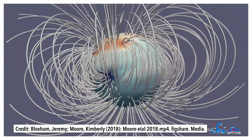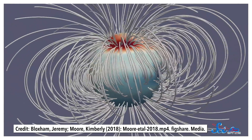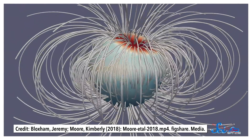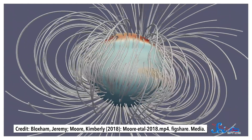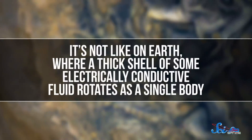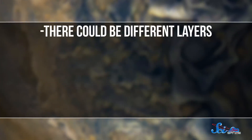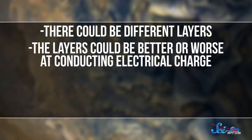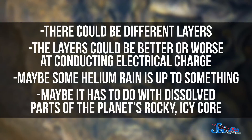Some of the flux loops back around and re-enters the planet in a region near Jupiter's equator called the Great Blue Spot. Based on this, the team proposes that the mechanism that powers Jupiter's magnetic field has to operate differently than what we're used to seeing elsewhere in the solar system. It's not like on Earth, where a thick shell of some electrically conductive fluid rotates as a single body. Instead, there could be different layers — like different densities of metallic hydrogen — at different depths. Or the layers could be better or worse at conducting electrical charge. Maybe some helium rain is up to something, or maybe it has to do with dissolved parts of the planet's rocky, icy core, which is predicted by some studies.